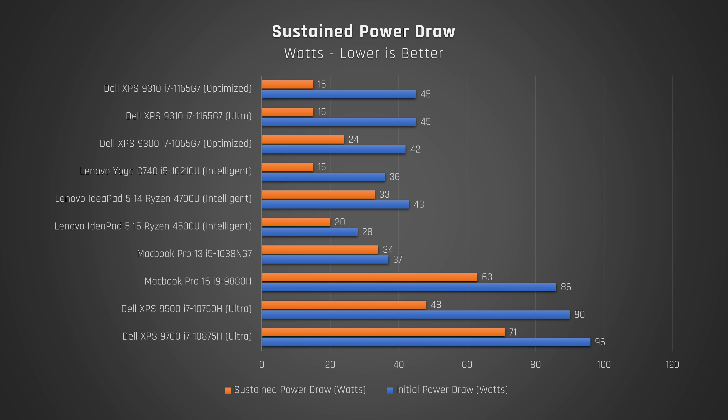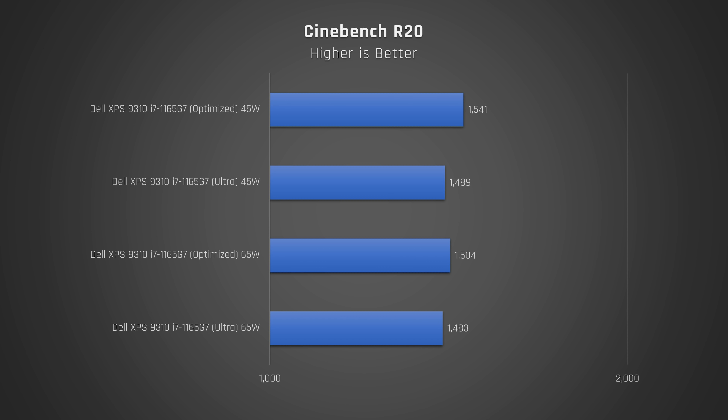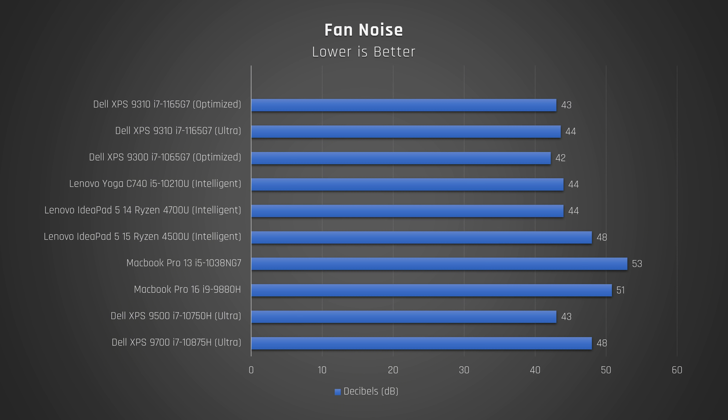I noticed the same thermal throttling behavior on both performance modes tested. Since the laptop can draw so much power, I was worried the 45-watt charger it came with may not be providing enough power, so I tried a 65-watt Lenovo charger, but got the same poor Cinebench results. The keyboard deck temperatures are a little cooler than the previous Dell XPS but still quite toasty, and the underside of the laptop gets just as hot — scoring my record for the highest temperature I've ever measured on the underside of a laptop at 47.6 degrees Celsius. This laptop does run very quietly on all performance modes.